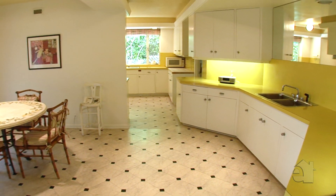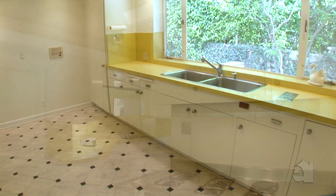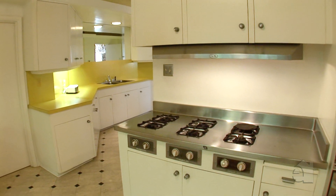The extra-large kitchen is perfect for big dinners and entertaining, yet has a cozy eat-in area for more intimate meal times.